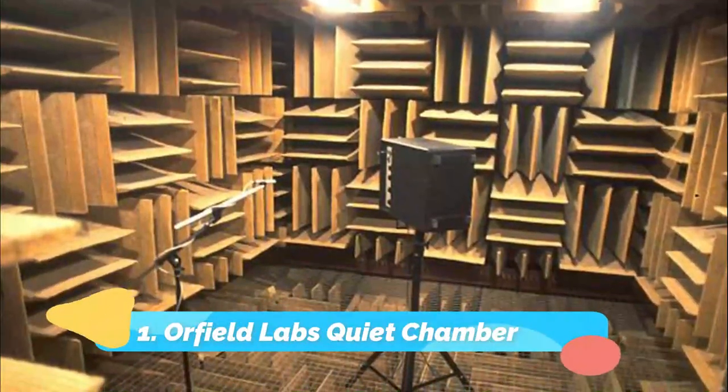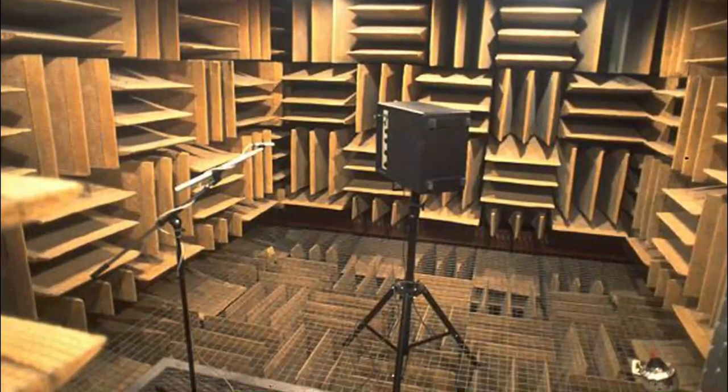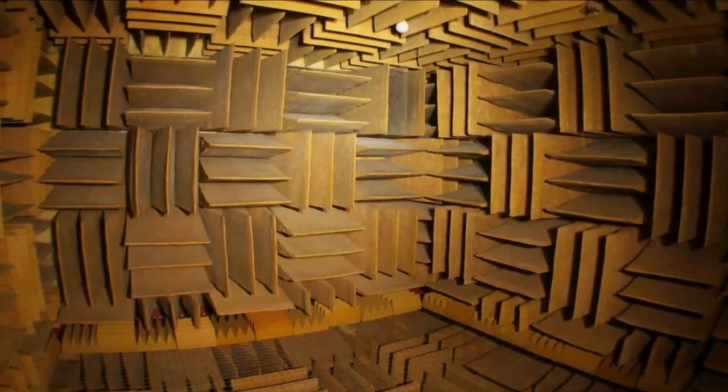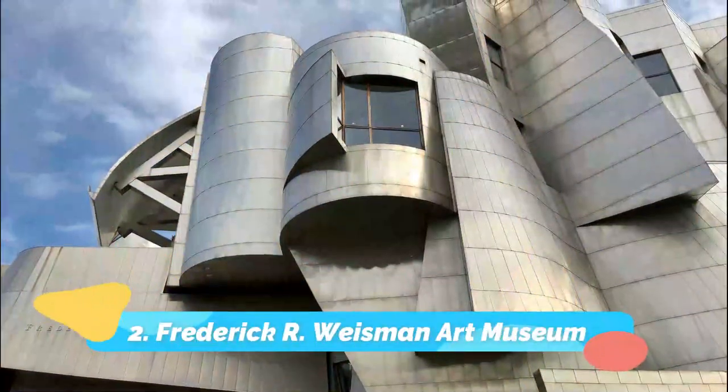Number one: Orfield Labs quiet chamber. Orfield Laboratories in South Minneapolis is the home of a space that was once dubbed the quietest place on Earth by Guinness World Records. The lab is called an anechoic chamber.